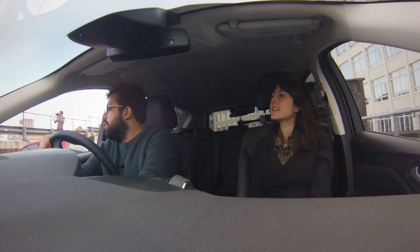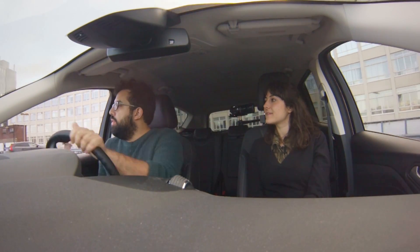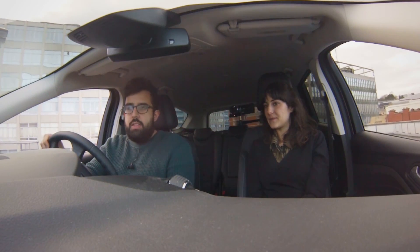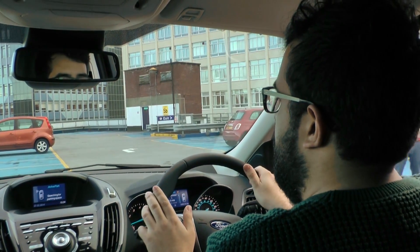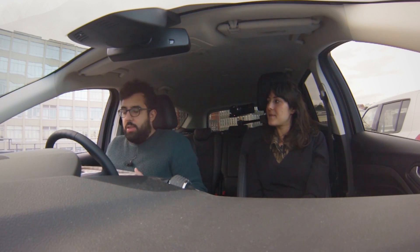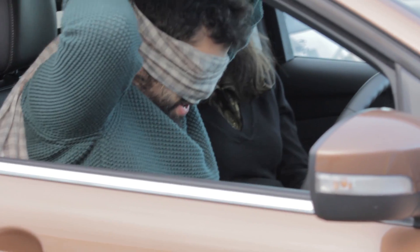This car park is a nightmare. I'm going to pull up to the spot as before, turn on the autopark system, and wait till it's found a space. All right, it's found the space. It's telling me to select reverse gear, so I'm going to put this blindfold on now. Katie, I'm in your hands.